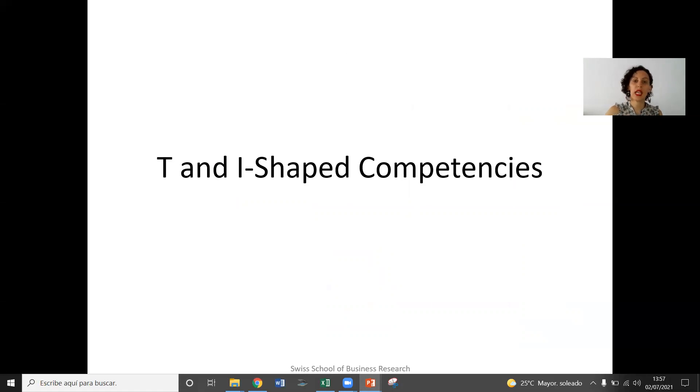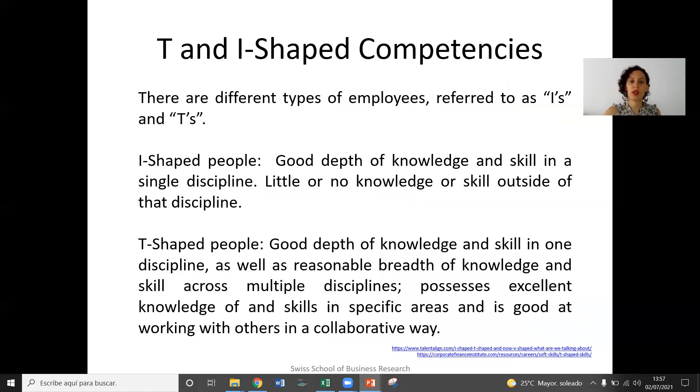This brings us to the final part of our class today, which is specific to T and I-shaped competencies. They are basically a way of explaining different types of employees, and we can divide them into I-shapes, T's, and there's also dash shapes. I-shaped people are people who have a very good and deep knowledge of a single type of discipline or skill, and they have hardly any or very little knowledge of things outside of that field. T-shaped people could have good depth of knowledge and skill in one discipline, but also have a more superficial or reasonable understanding of other skills and disciplines.